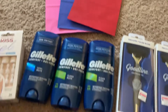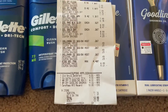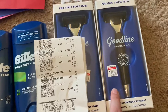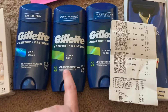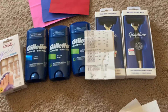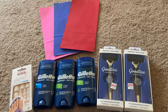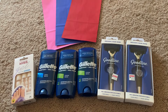I only spent $11.16 total when these shavers are $8.99 a piece, the deodorants are $7.49, and the Kiss nails are originally $8.49. Such a good deal — if you have those CVS coupons, definitely check this deal out, it was awesome.